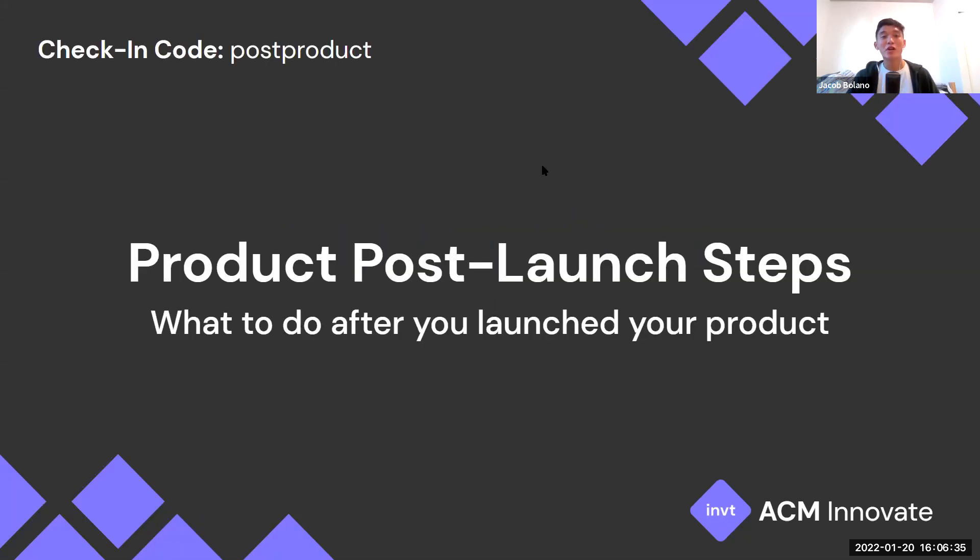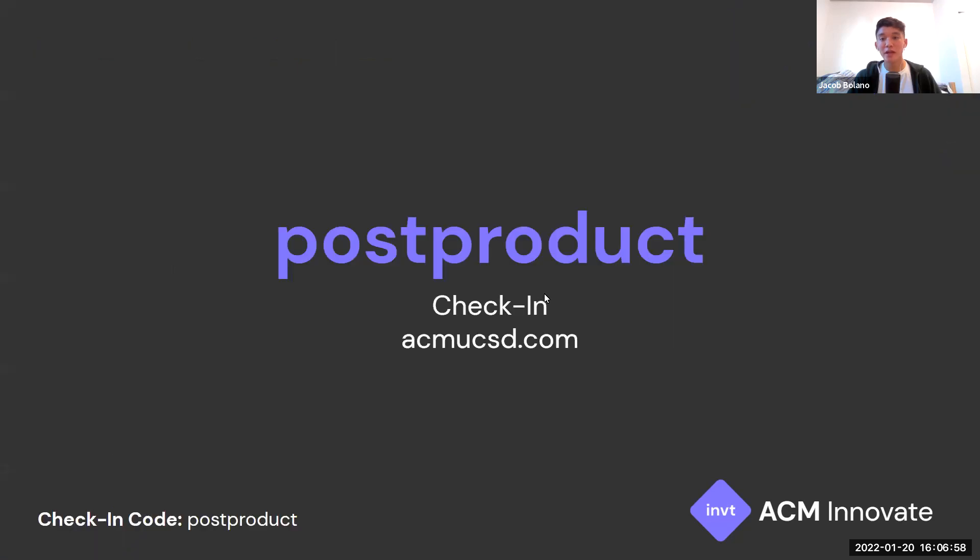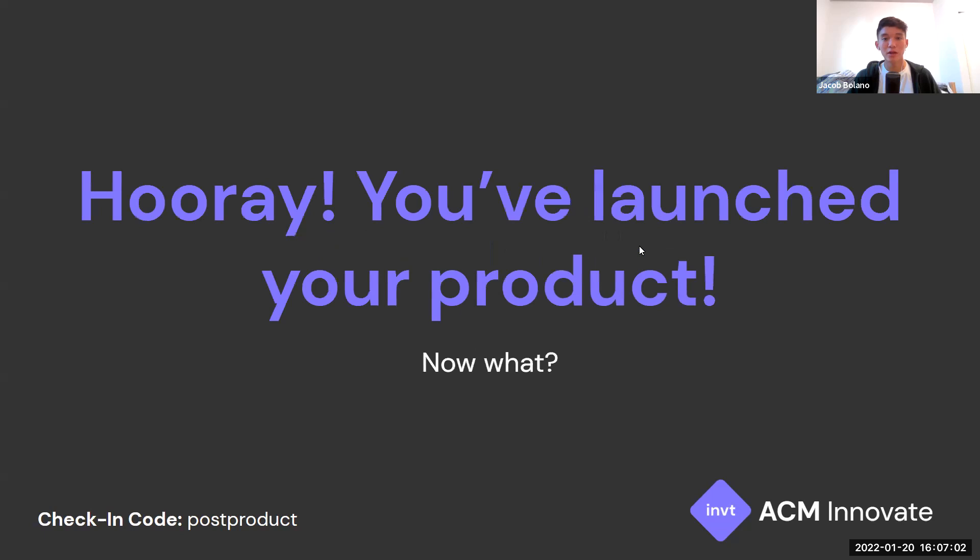Today's workshop is going to be covering product post-launch steps, building on last week's workshop about how to launch your product. We're going to talk about the steps you can take to set yourself up for success once you've launched your product and released it to the public. The check-in code is 'post product' at acmucsd.com. So great, you've launched your product — now what?